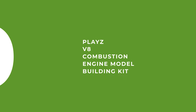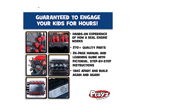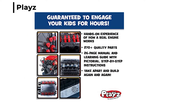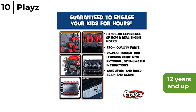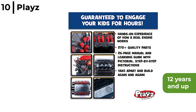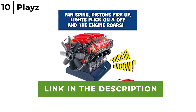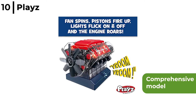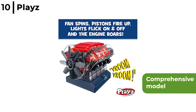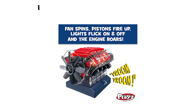The first model engine kit on our list of 10 is the Plays V8 Combustion Engine Model Building Kit. Recommended for ages 12 and up, it has 140 quality precision-engineered parts. Once done, you flick the switch to power it up. It features cranks, pulleys, belts and exhaust valves, making it an exciting STEM project that develops critical thinking skills.